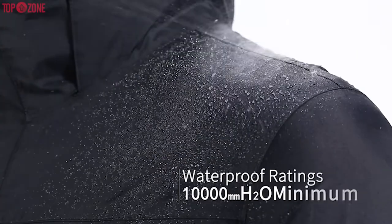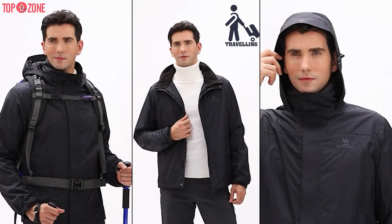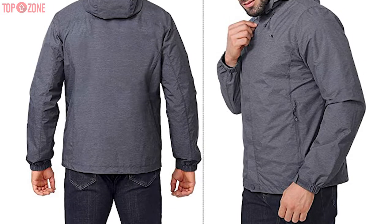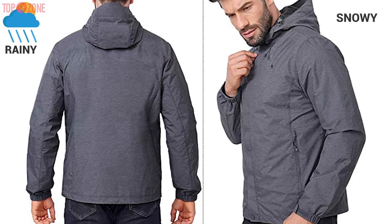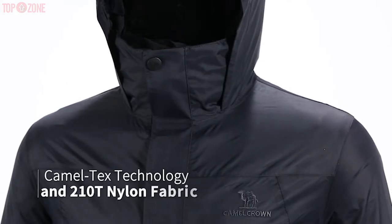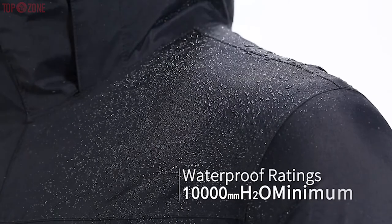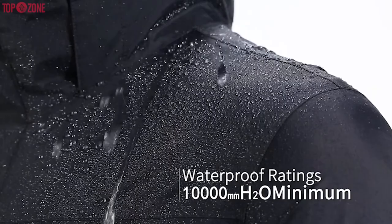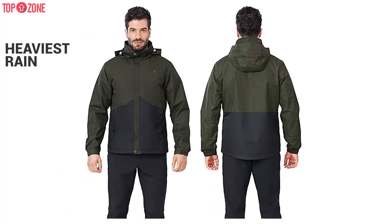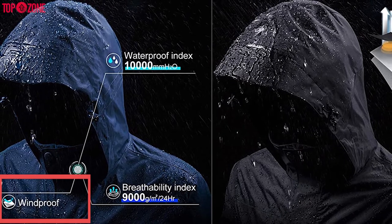The Camel Crown Men's Waterproof Jacket presents a combination of three-in-one multifunctional wear that is perfect for traveling, skiing, and camping during winter. It can keep you dry and warm all day on a rainy, snowy, or foggy day. This jacket is made of 201T nylon fabric and adopts waterproof technology with a resistance index of up to 10,000 millimeters, keeping you comfortable and dry through the heaviest rain.